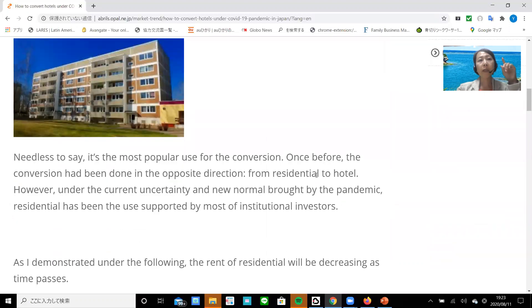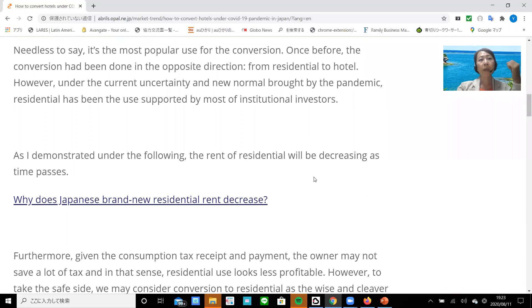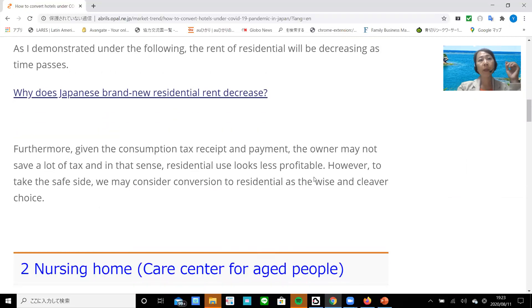Number one: residential. Needless to say, it's the most popular use for the conversion. Once before, the conversion had been done in the opposite direction, from residential to hotel. However, under the current uncertainty and new normal brought by the pandemic, residential has been the use supported by most institutional investors. The length of residential leases will be decreasing as time passes. Furthermore, given the consumption tax — receipt and payment — the owner may not save a lot of tax, and in that sense, residential use looks less profitable. However, to take the safe side, conversion to residential may be the wise and clever choice.